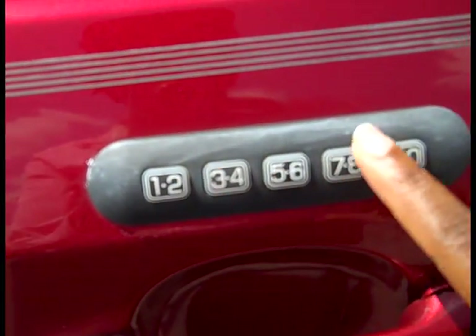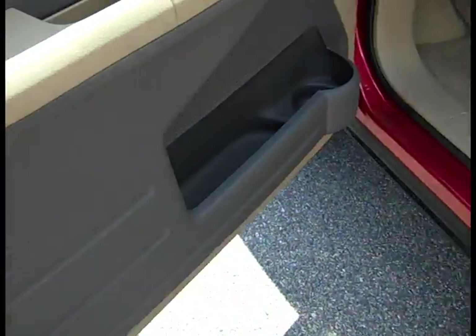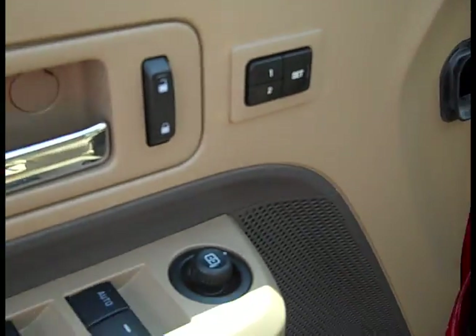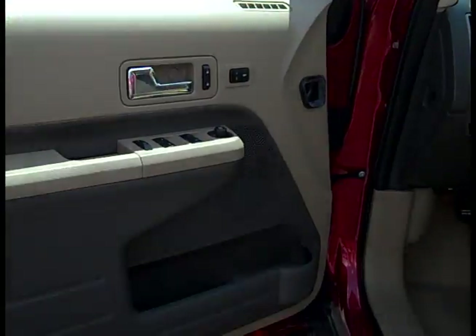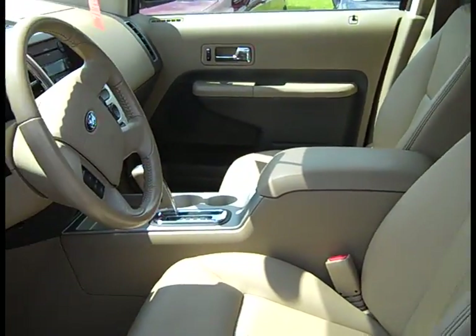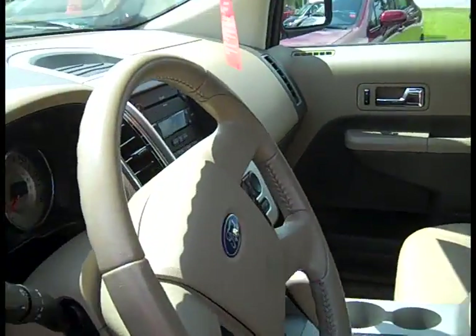First thing you notice, you have a press panel here. Let's check out the doors — power, everything. That's basically how the doors look. Inside we can see it's tan leather. Let's get in.